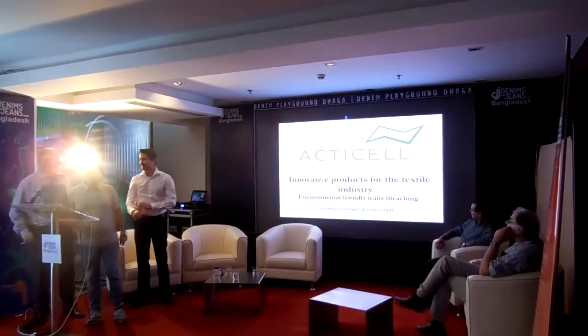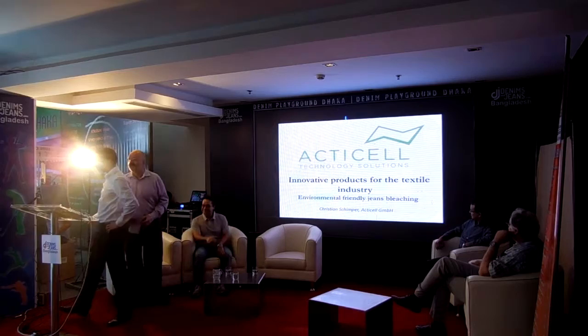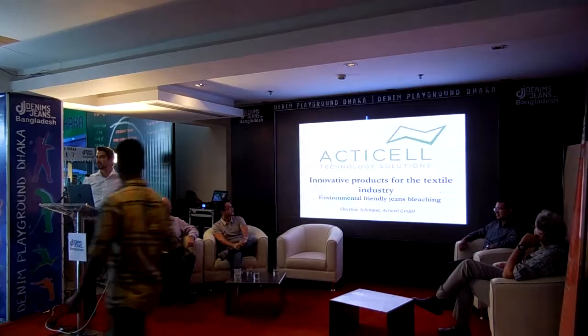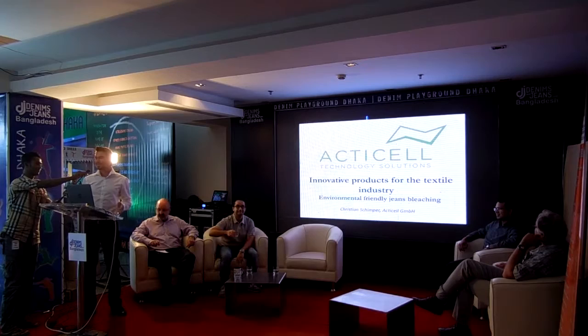Welcome. Thank you, Mr. Chairman. Thanks to the organizers. My name is Christian Schimper. I'm representing AxiCell Technology Solutions. We are a company based in Austria, Europe. What we are doing is cellulose chemistry research, and we transfer the latest findings of cellulose research into the denim industry.